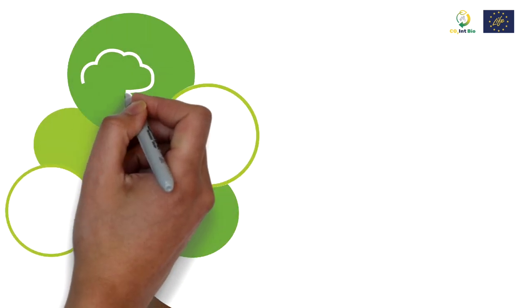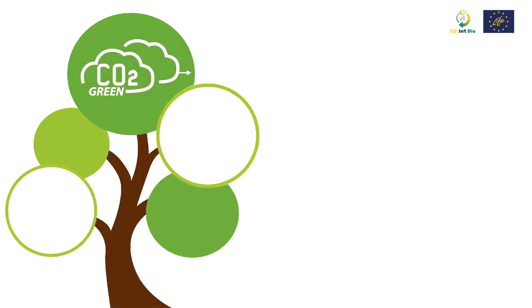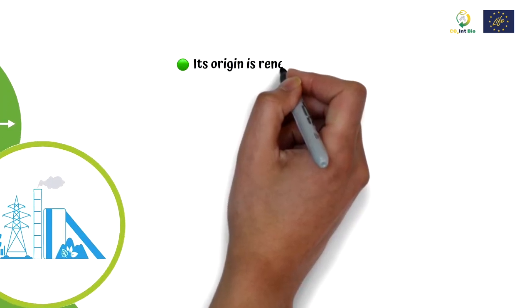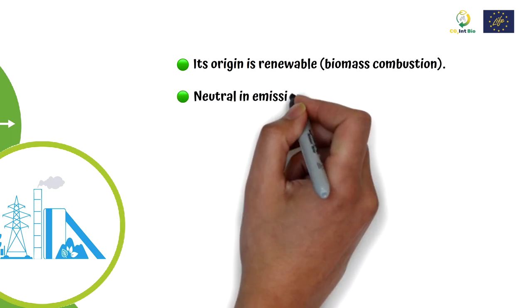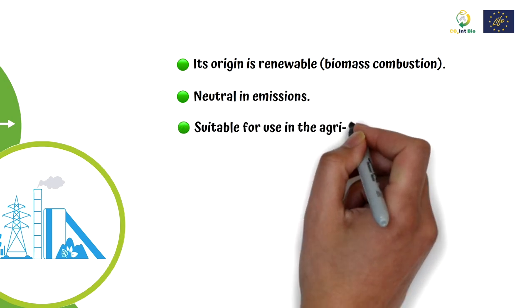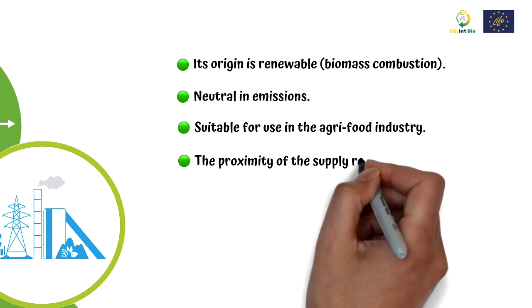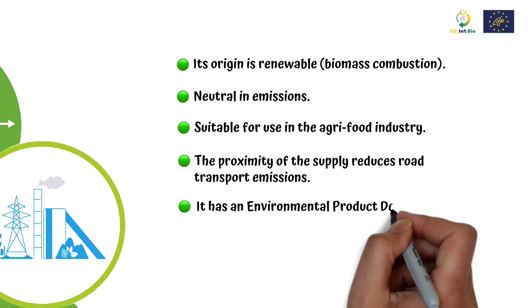The LIFE CO2INT Bio project will obtain CO2 from the capture and purification of the combustion gases of a biomass plant that generates energy. This new green CO2 is renewable in origin from biomass combustion and is considered neutral in emissions. The sophisticated treatment it receives and the analysis of the product make it suitable for use in the agri-food industry. The proximity of the supply reduces road transport emissions and it has an environmental product declaration.